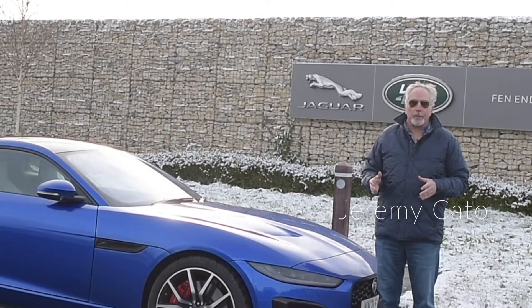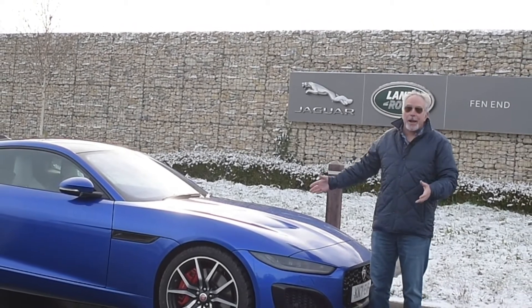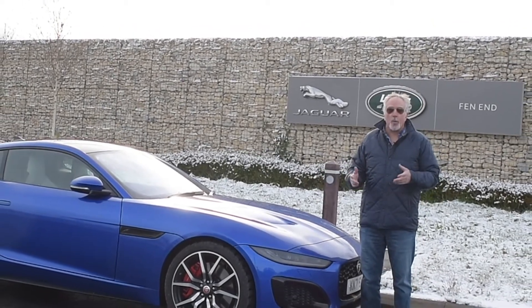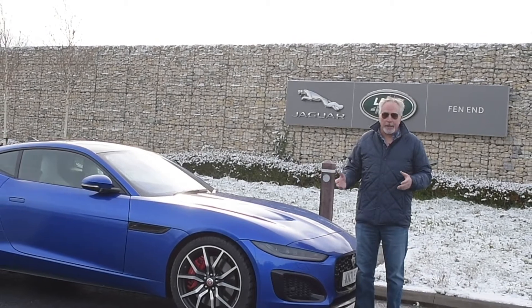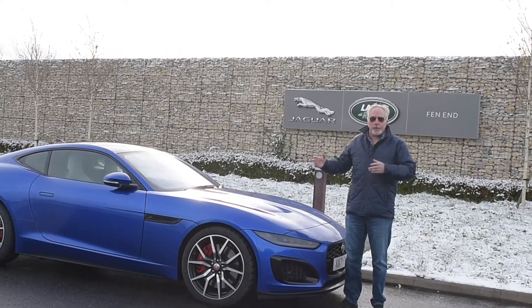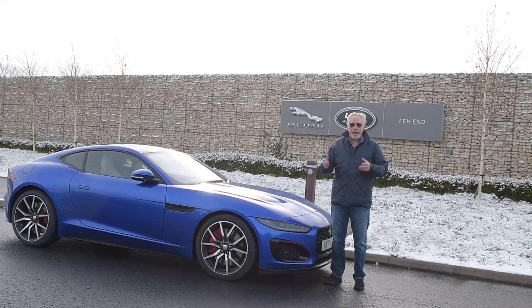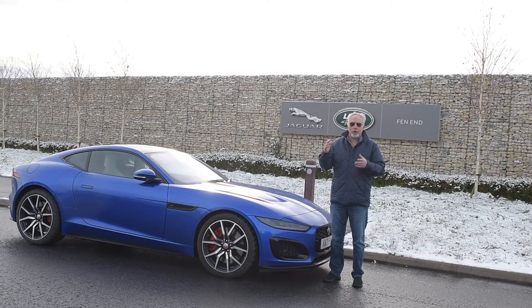We're here at Jaguar Land Rover Headquarters in Coventry, England, and I'm standing with a beautiful, magnificent, wonderful anachronism. An automotive dinosaur of an age when long noses and high horsepower and short rear decks and fantastic performance were absolutely at the pinnacle of the automotive world.